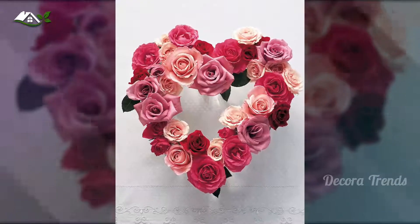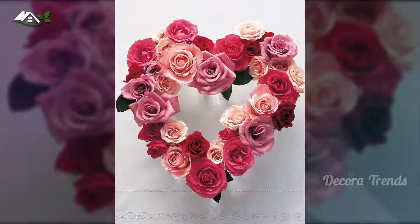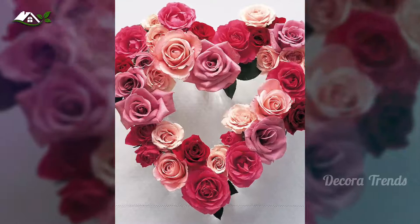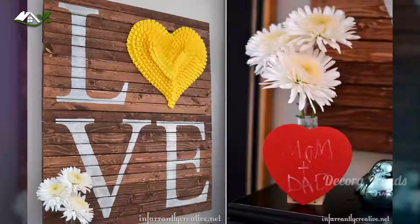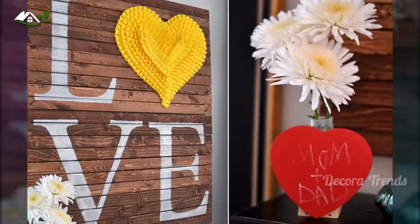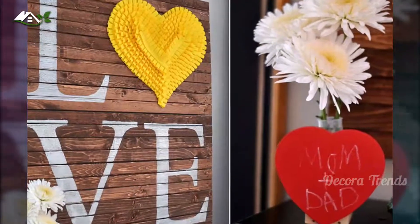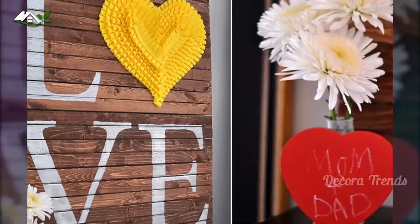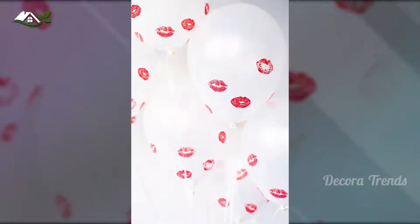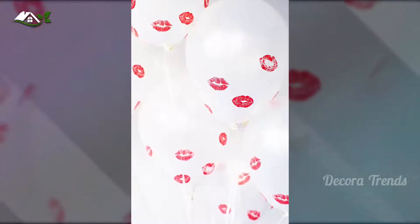Red is one color that you just cannot ignore on this day, and a simple bright red heart placed against the white bedroom background makes plenty of visual impact. Easy-to-make kissed balloons, simple candles made using wood logs, easy wreaths, and lovely candles — everything makes an impact in the modern bedroom.